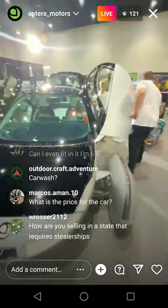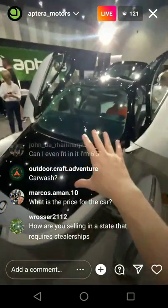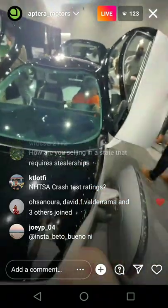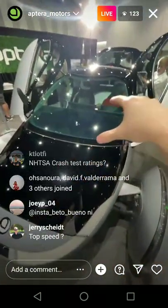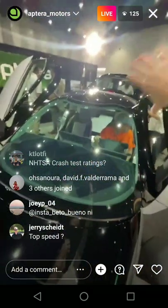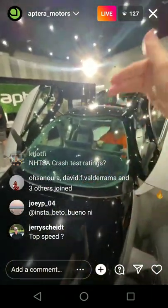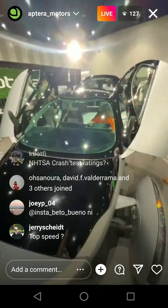The solar works all the time — it gives you 40 miles a day of additional range. It's like a trickle charger — think of plugging in your vehicle every night. Solar does that every day. Leave it out in the sun for two days and you'll get 80 miles of range back, all the way up until you hit full charge on your battery pack.